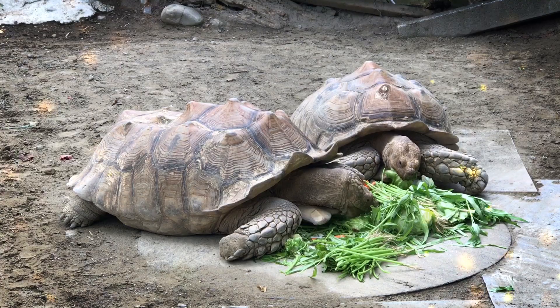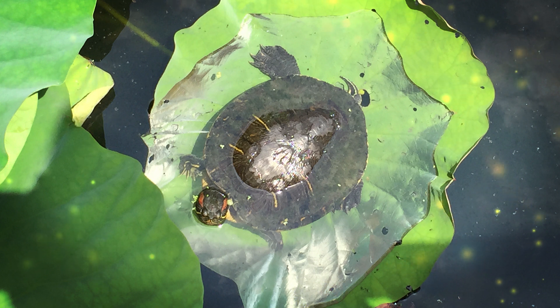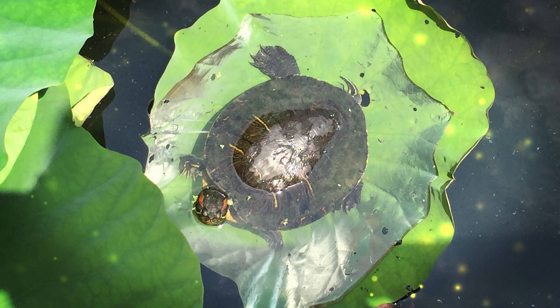They are also known to be territorial and can be quite aggressive if their territory is threatened. American alligators reproduce through internal fertilization. Mating typically occurs in the spring, and females lay eggs in nests made of vegetation. The mother guards the nest and after about 65 days the eggs hatch, and she helps the young alligators reach the water. The sex of the hatchlings is determined by the temperature at which the eggs are incubated. American alligators were once endangered, but have made a remarkable recovery thanks to conservation efforts and legal protections. They are now listed as a species of least concern by the International Union for Conservation of Nature. However, they are still protected by laws and regulations in the United States to ensure their continued survival. American alligators are important to the ecosystems they inhabit, and they play a crucial role in maintaining the balance of aquatic ecosystems.